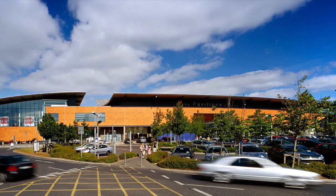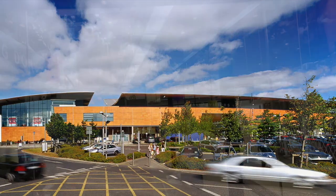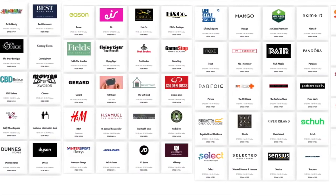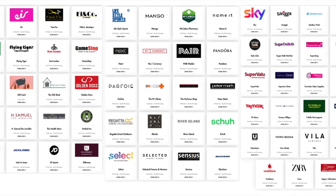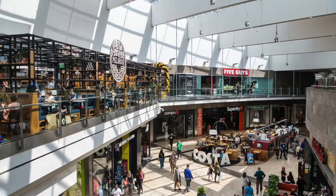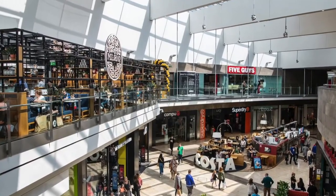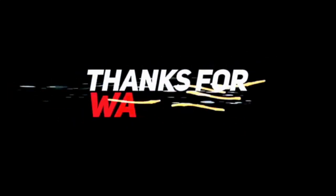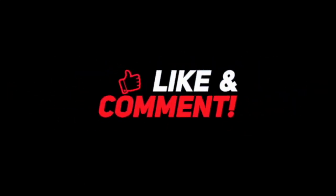Swords Pavilions is a must-visit for all your shopping, dining, and entertainment needs — especially during the Christmas season. Don't forget to like, comment, and subscribe for more videos on the best places to shop and explore in Dublin, Ireland. Bye!